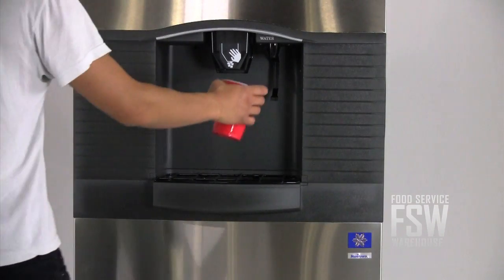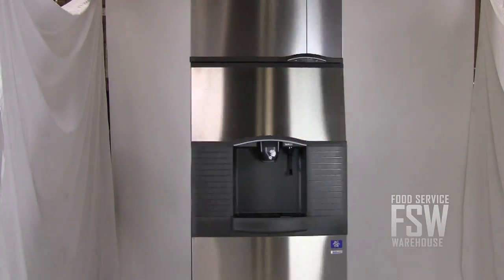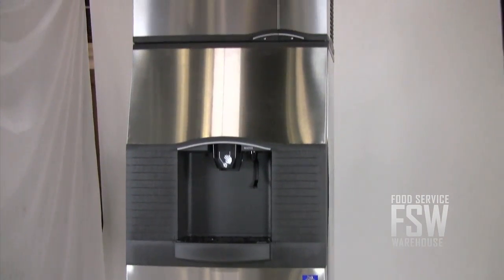This model also offers a built-in water valve so you can serve ice and chilled water. Try this Manitowoc combination ice machine and dispenser in your hotel, resort, or other self-serve beverage or lodging application.